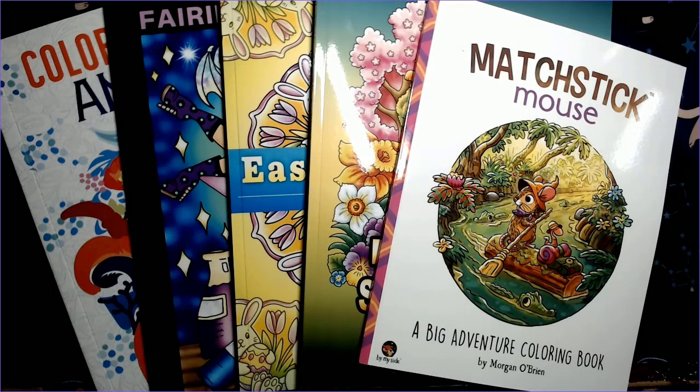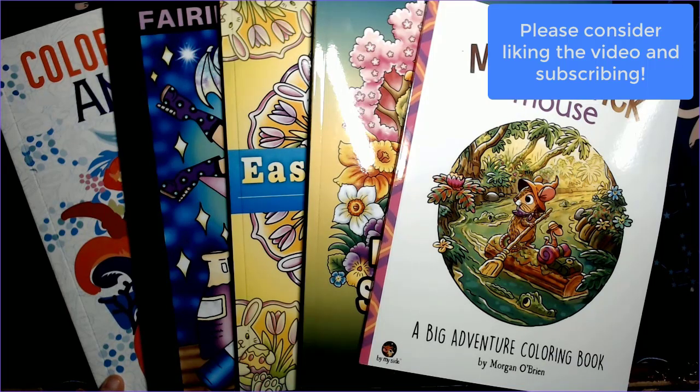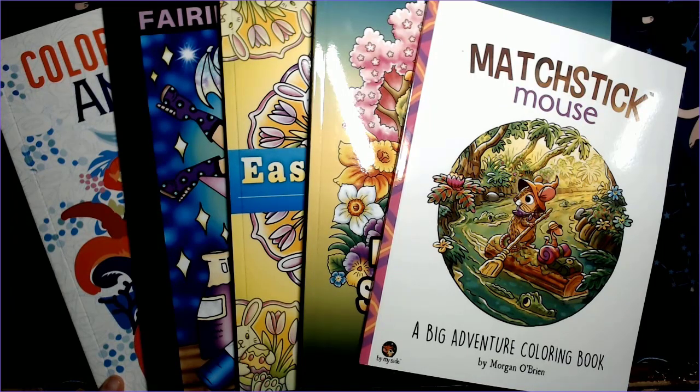Hi everyone, happy Friday! I did end up picking up some books. It's been pretty stressful, and I think all but one of these are new releases. As they came out I was really tempted — stress buying is definitely my big problem with coloring stuff. I managed to put them on a list and wait until I had a collection of four or five, and I'll talk more about that in my planner and monthly review on Monday or Tuesday.